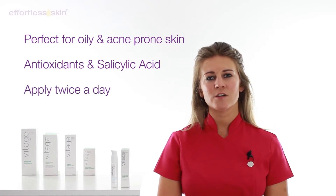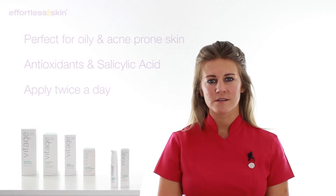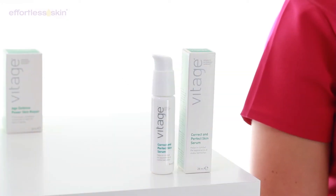Apply to cleansed skin twice a day for best results. To learn more about this product and the Vitage range, please visit EffortlessSkin.com. Thank you for watching.